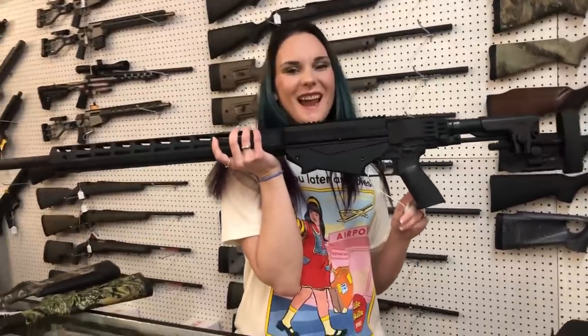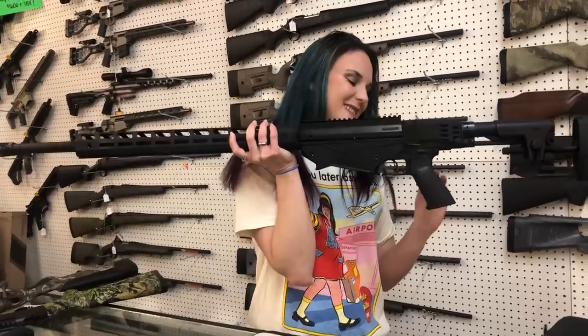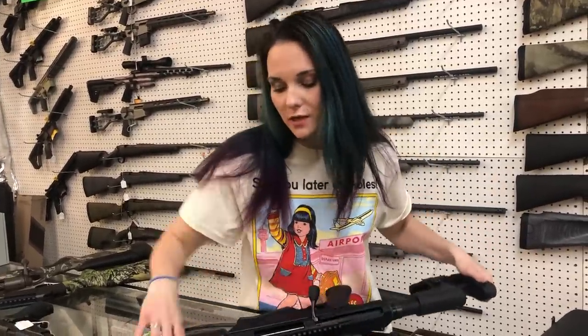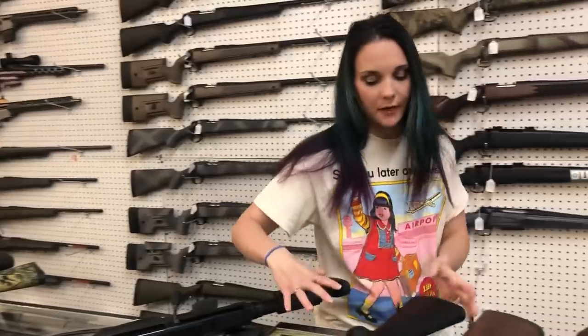Ruger Precision in 338 — 338 Lapua. She's going to be $1,700, y'all. I've got just a few of those in stock. Don't miss out on that. Those things are super fun. I love my 338.